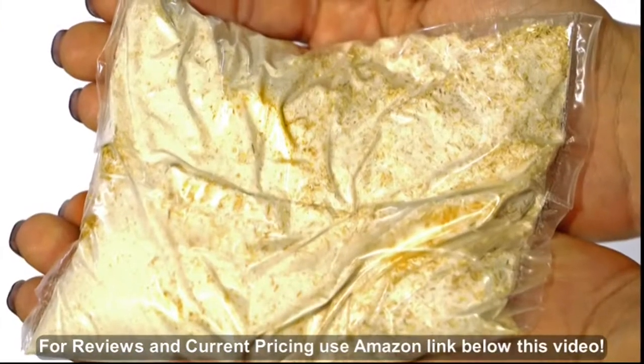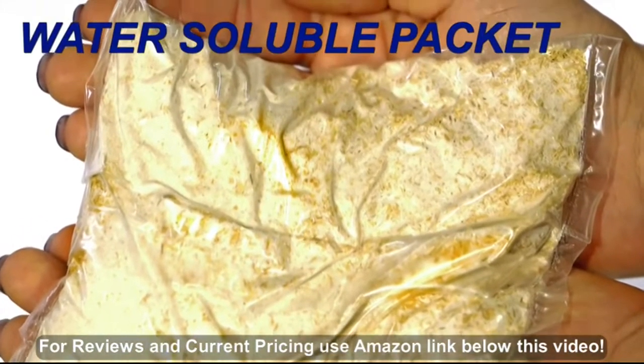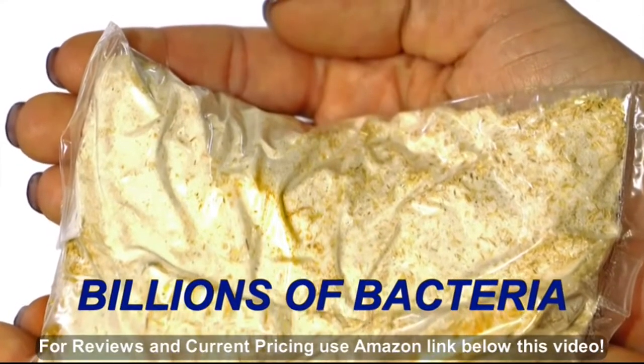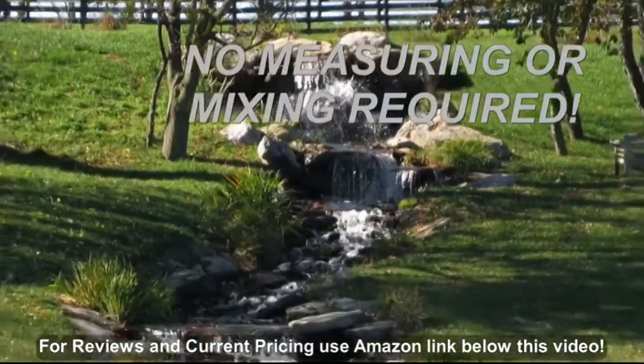Pond Cleanse is easy to apply. Simply toss the water-soluble packet into the pond and billions of bacteria get right to work. No measuring or mixing required.